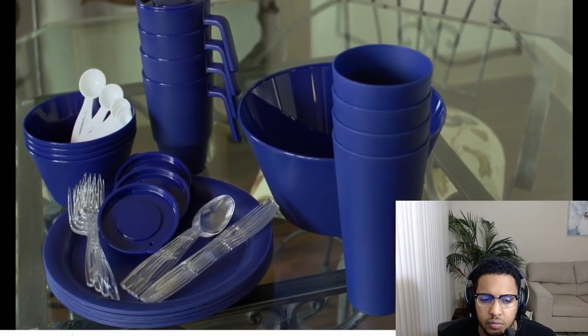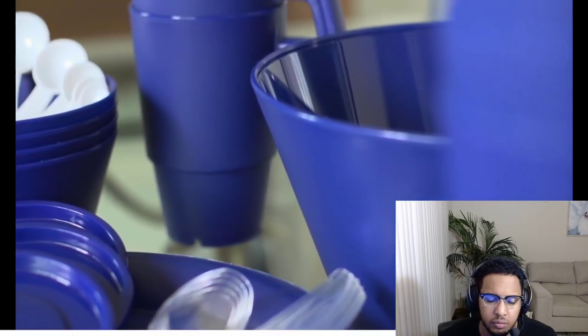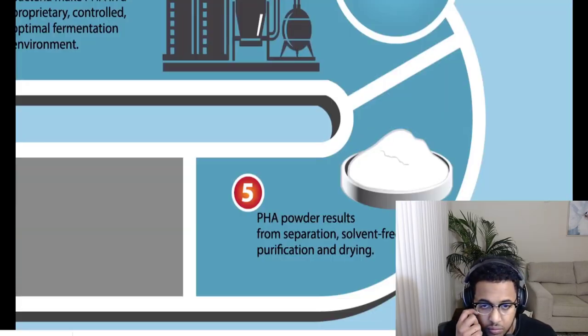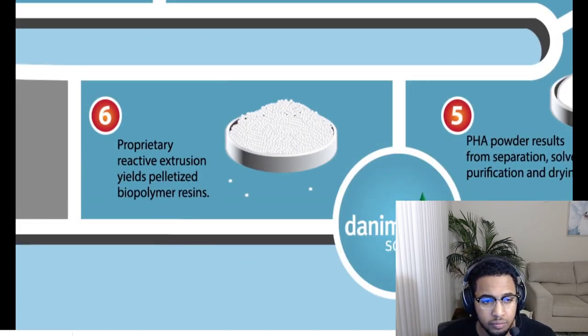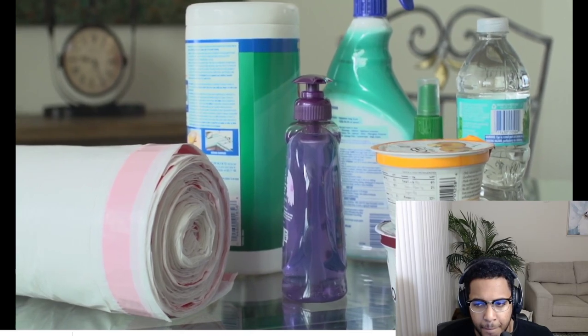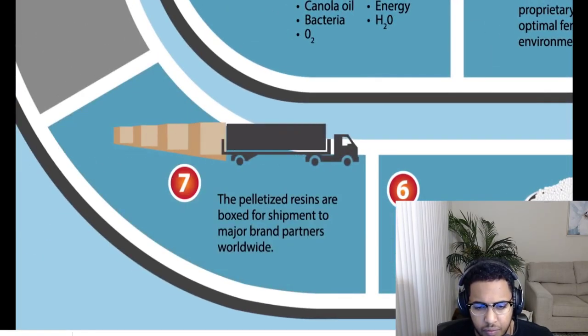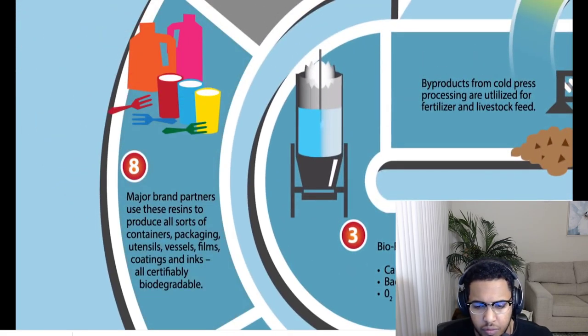This product is approved by the FDA for food contact use, a tribute to its purity. Biopolymer PHA resin pellets are created through a proprietary reactive extrusion process at Danimer. Almost anything currently made out of plastic can be made from these PHA resin pellets. The pelletized resins are boxed for shipment to major brand partners worldwide.